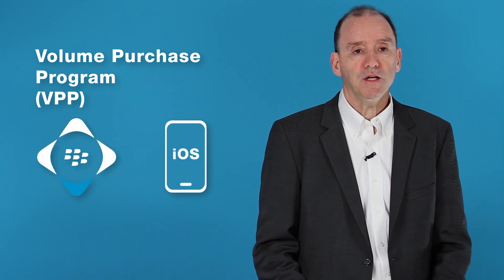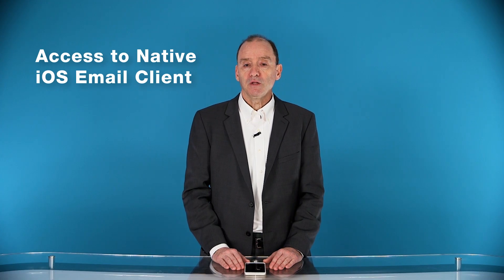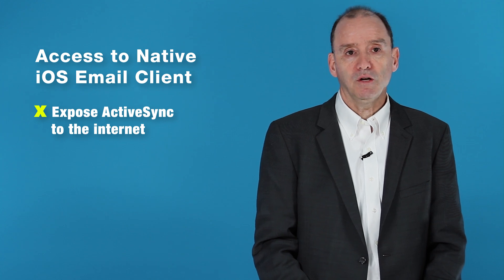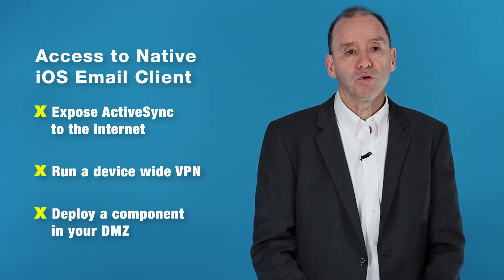By connecting your Apple VPP account to BlackBerry UEM, you can easily distribute licenses to target devices. Some customers want the familiar experience of the native iOS email client. The challenge is how to reach the email server behind the firewall. As Apple does not allow per-app VPN to be used with the Apple-provided PIM suite, you're left with three bad choices: you can either expose ActiveSync to the internet, run a device-wide VPN, or deploy a component in your DMZ.